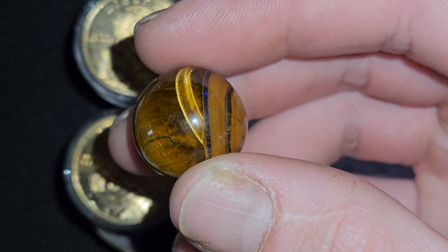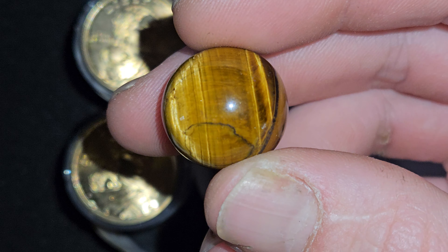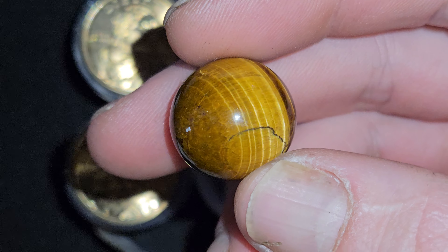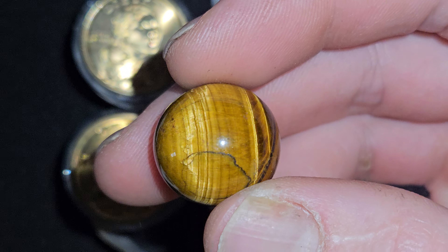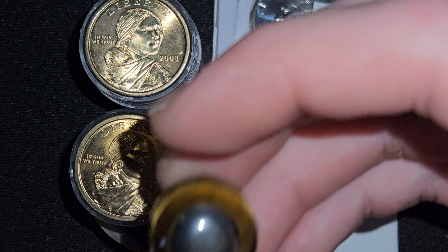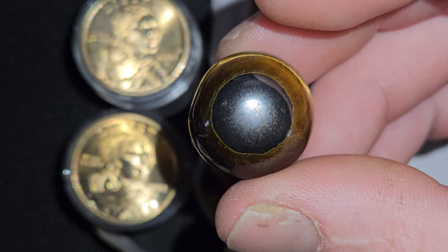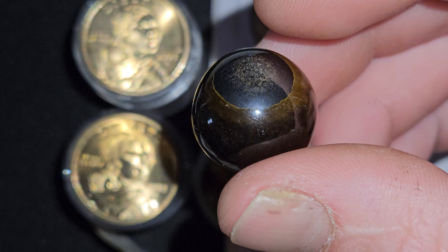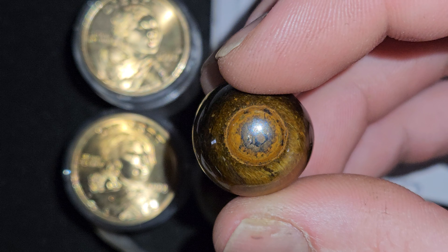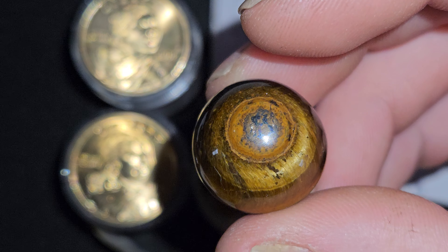Look at this beautiful tiger's eye. Oh my goodness, look at how it turns. Look at what happens when you turn it like that — these are gorgeous. This one's even better. It literally looks like a tiger's eye. That is just amazing.